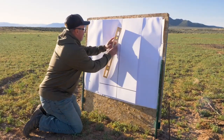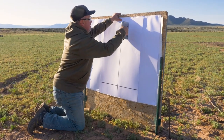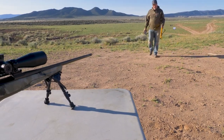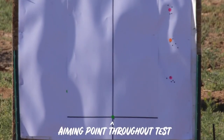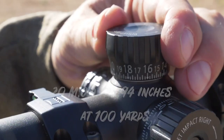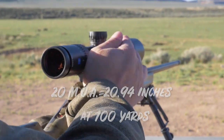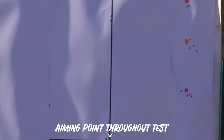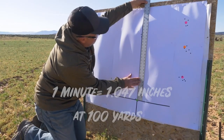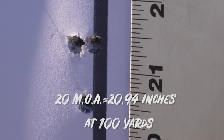To test the tracking and repeatability of these turrets, we performed a tall target test. We draw a reverse cross on a target, level it on our downrange board, measure a precise 100 yards, and shoot a three-shot group at the main cross representing our zero. We then adjust up 20 MOA and shoot at that original point of aim — it should move the center of our group up 20.94 inches, since a minute of angle is actually 1.047 inches. Our group is right at the mark.